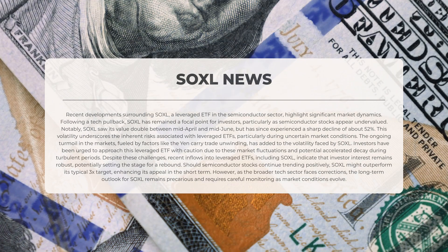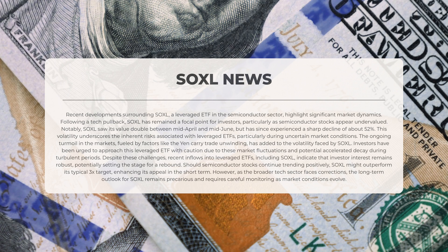Investors have been urged to approach this leveraged exchange-traded fund with caution due to these market fluctuations and the potential for accelerated decay during turbulent periods. Despite these challenges, recent inflows into leveraged ETFs, including SOXL, indicate that investor interest remains robust, potentially setting the stage for a rebound. Should semiconductor stocks continue to trend positively, SOXL might outperform its typical three-times target, enhancing its appeal in the short term. However, as the broader technology sector faces corrections, the long-term outlook for SOXL remains precarious and requires careful monitoring as market conditions evolve.